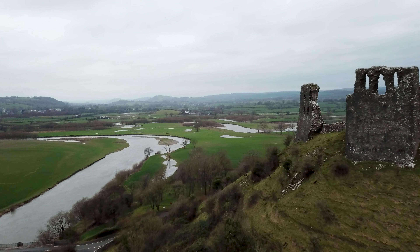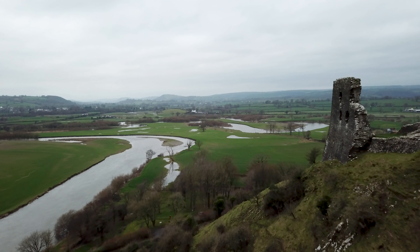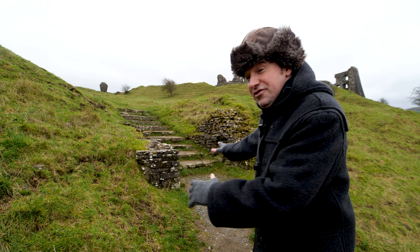Although little remains of the original castle, what is left, perched on an isolated rocky hill above the River Tawi, is a stunning romantic ruin that conjures images of another time.